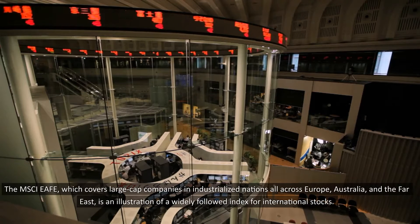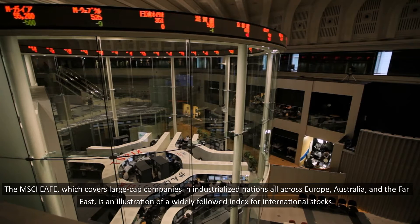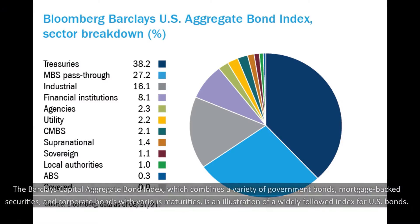The MSCI EAFE, which covers large-cap companies in industrialized nations all across Europe, Australia, and the Far East, is an illustration of a widely-followed index for international stocks. The Barclays Capital Aggregate Bond Index, which combines a variety of government bonds, mortgage-backed securities, and corporate bonds with various maturities, is an illustration of a widely-followed index for U.S. bonds.